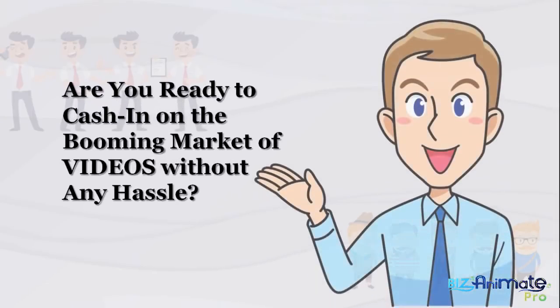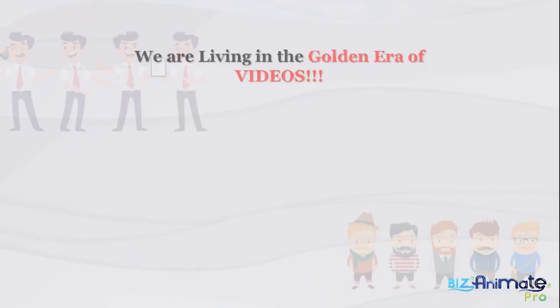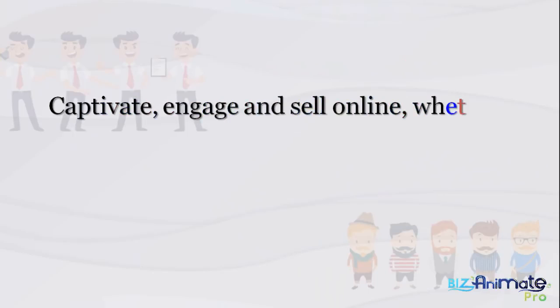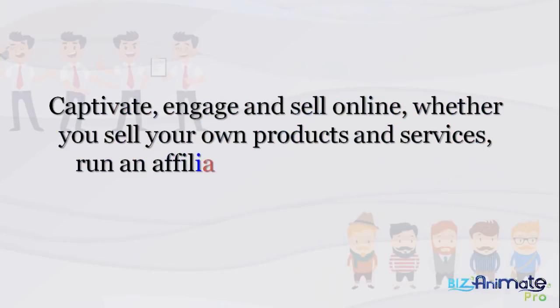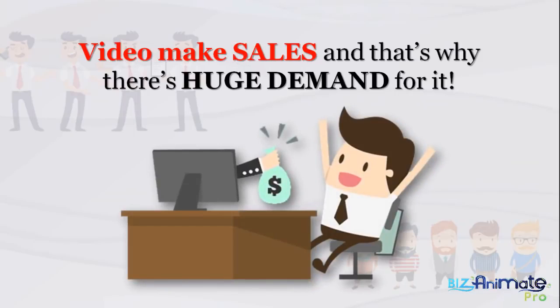Are you ready to cash in on the booming market of videos without any hassle? We're living in the golden era of videos. It's an incredibly compelling way to captivate, engage, and sell online. Whether you sell your own products and services, run an affiliate business, or work with small businesses in your local city, video makes sales, and that's why there's huge demand for it.